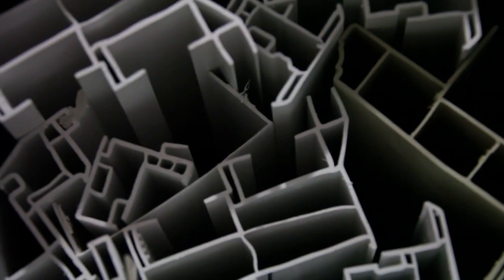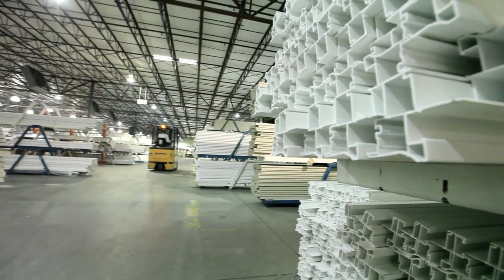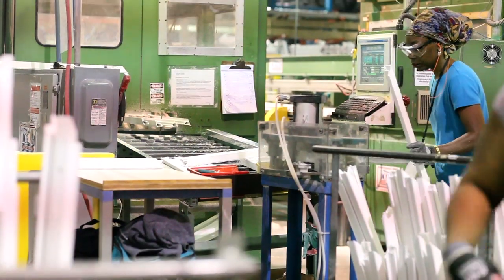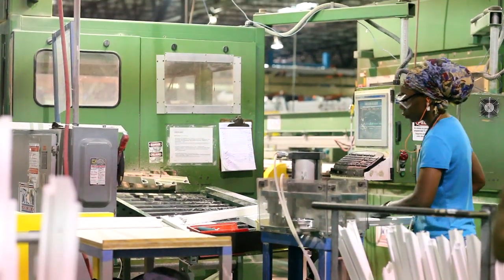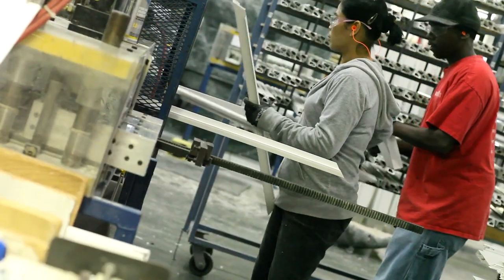In a time when true manufacturing is so often outsourced, we're proud to continue a rich tradition of American-made products. We've built care and quality assurance into every single step of our production process, from the first precision cut of vinyl to the final assembly of finished product.